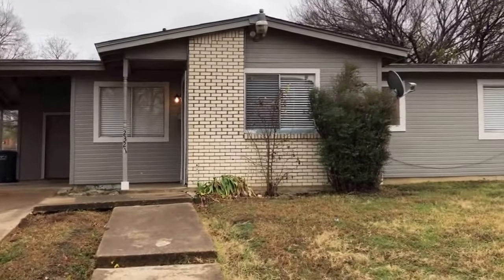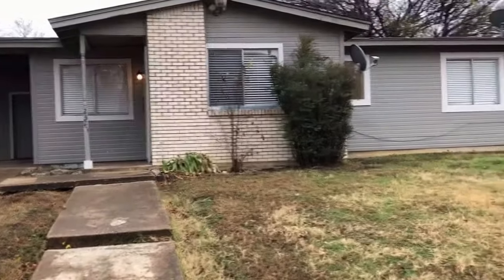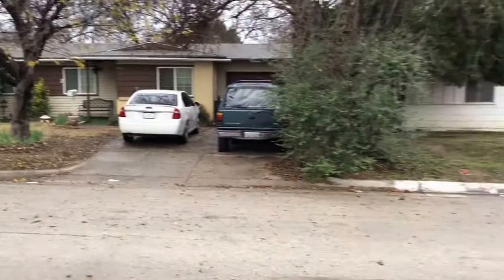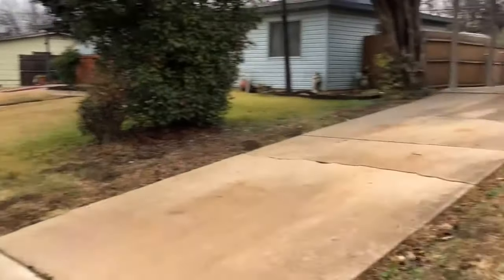Hey there, this is Garrett at Specialized Property Management. Today we're at 2321 Felder Lane in Fort Worth, Texas 76112. The purpose of today's video is to show you the current condition and layout of the home, and by the end of this short video you'll be able to tell if it's someplace you'd like to live. Let's go ahead and take a peek inside.